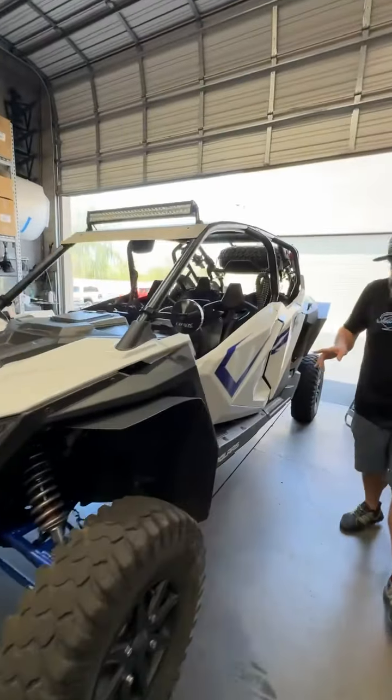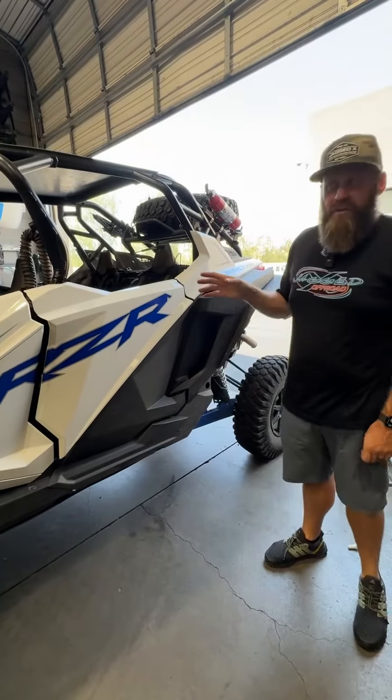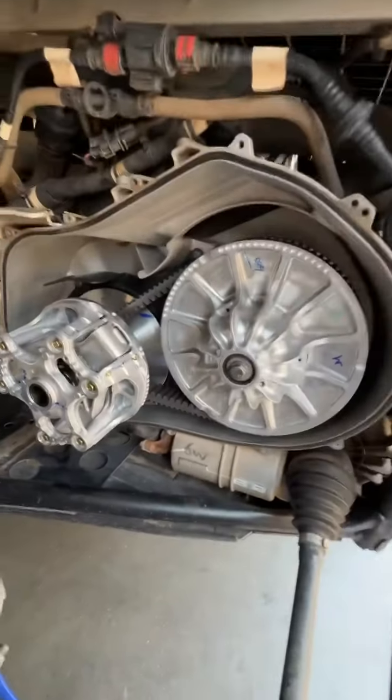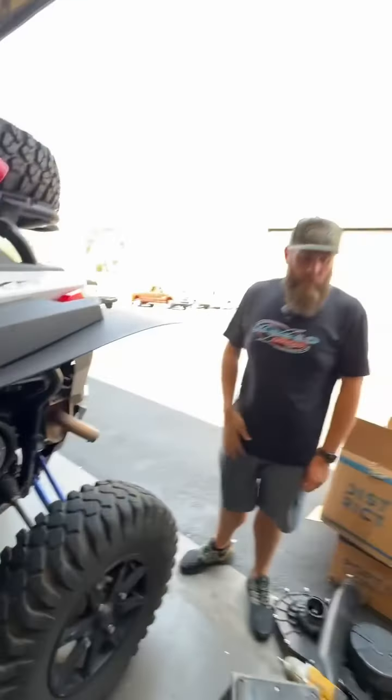We got a customer's Pro XP in today. He was having some clutch issues — about 3,000 miles on the car — figured out his clutches were worn out. So we actually replaced them with two brand new clutches today, primary and secondary, directly from Polaris. Getting him all dialed in, getting those a little bit of break-in on him, and he'll be good to go real quick.